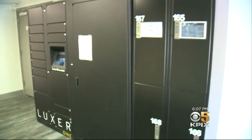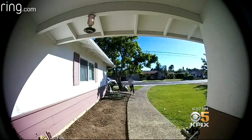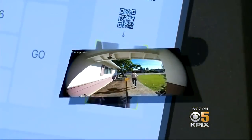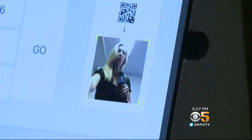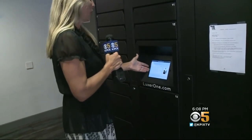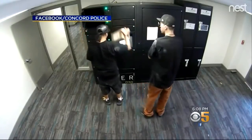The Luxer kiosk stores packages — another innovative security idea to try and prevent the all-too-common package porch thief from getting away with it. There are a couple of ways to pick up your package: one is to scan a QR code from your phone, as you can see there. You can also enter a pickup code from an email or text message. Concord police believe the suspects may have gotten a code, or they may have just hacked the system entirely — somehow getting an internal code that opened up every door, or introducing some sort of virus to the system.